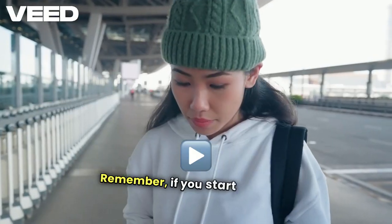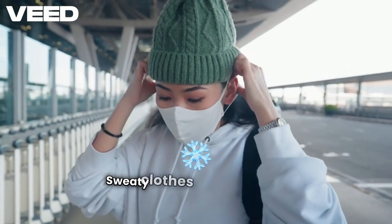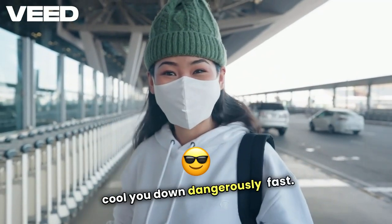Remember, if you start sweating, take a break or remove a layer. Sweaty clothes in cold weather can cool you down dangerously fast.